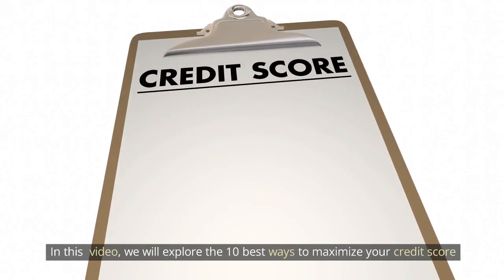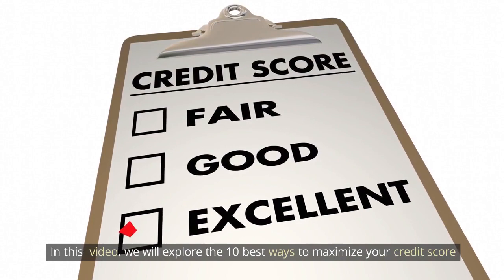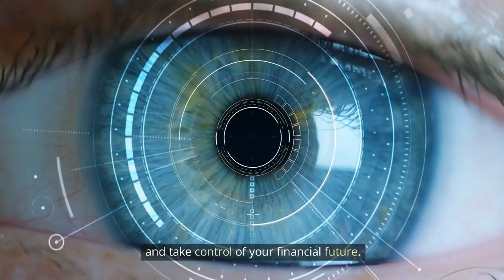In this video, we will explore the best ways to maximize your credit score and take control of your financial future.